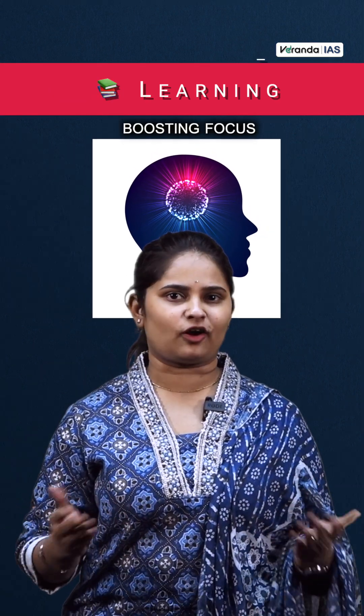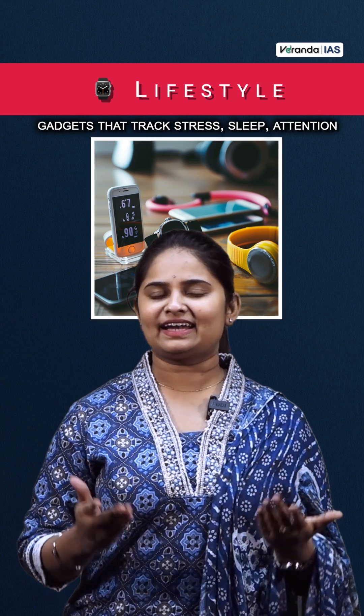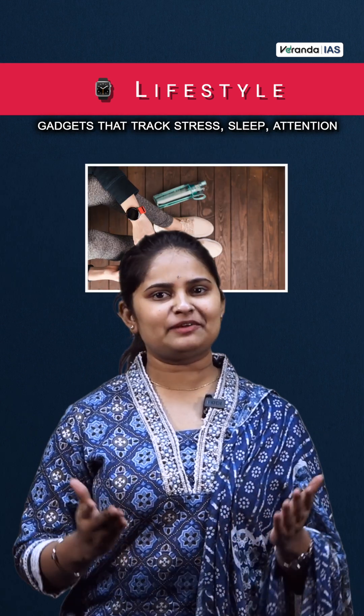With regard to learning, it helps in boosting focus and concentration. And with regard to lifestyle, it finds application in gadgets that help track stress, sleep, and attention.